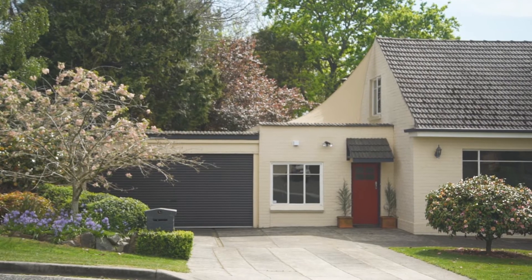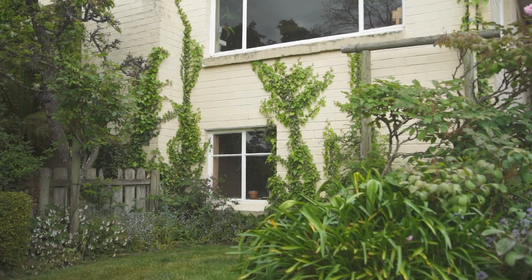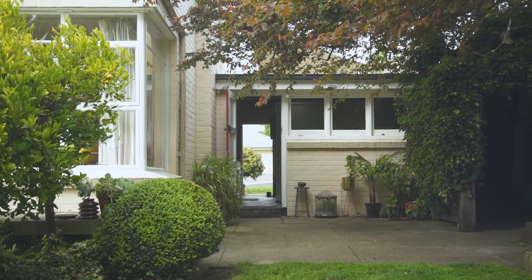Naturally with a family home, storage is required, and with this home it's assured — with a huge workshop under the home, double garage, woodshed and a garden shed.